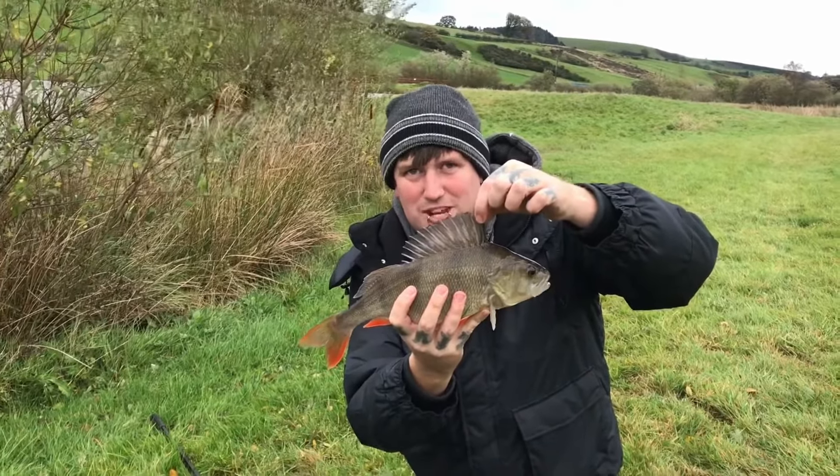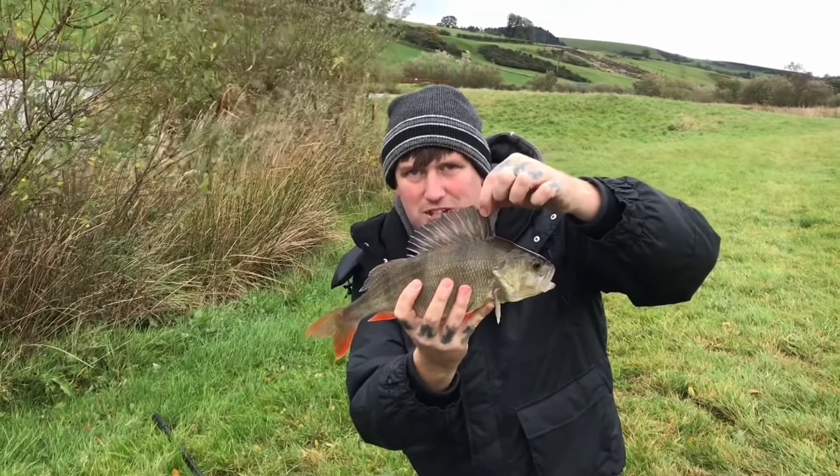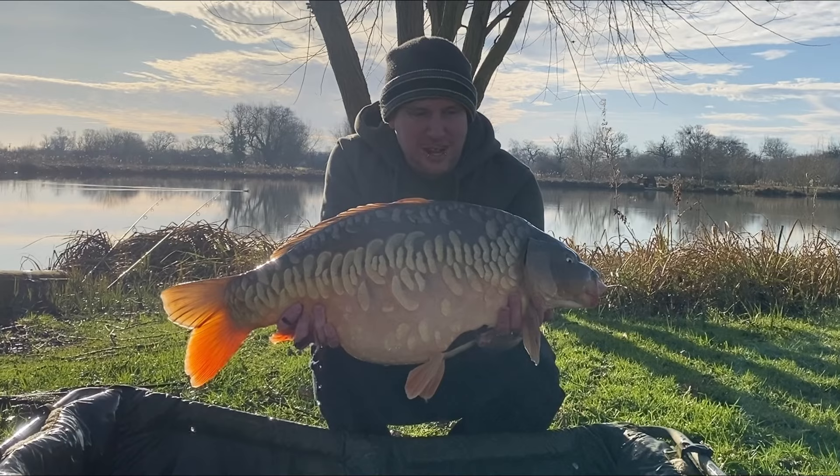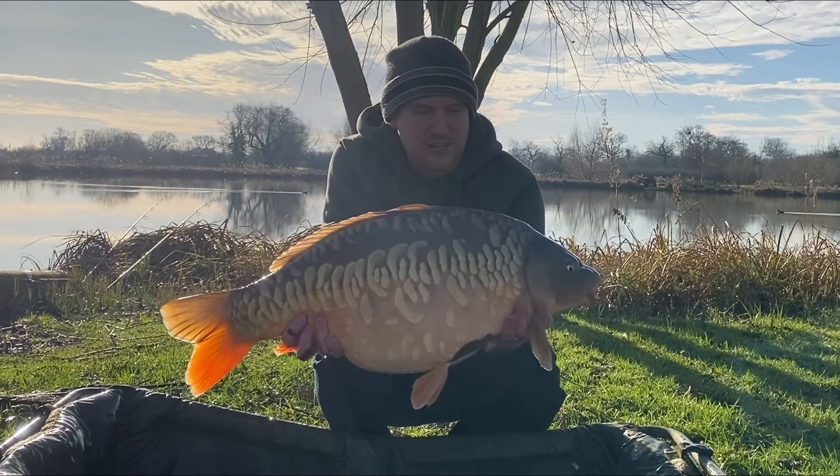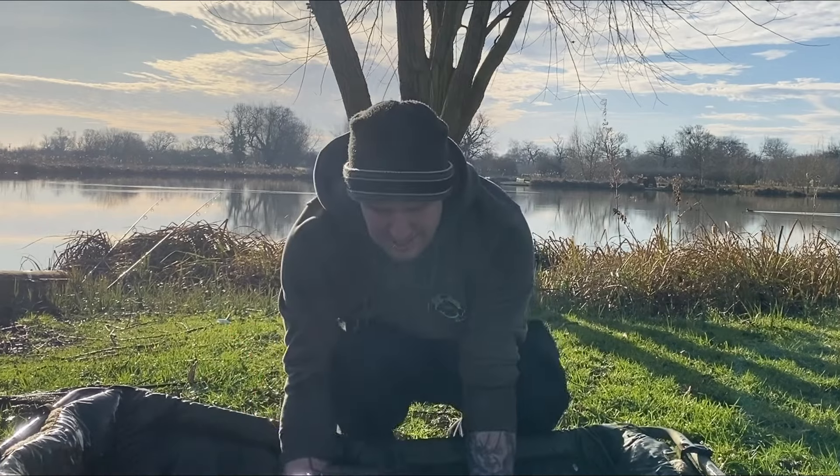Scott's already had two - I'll try and get them in the video - but not a bad start guys. My left-hand rod's absolutely rattled off, producing this lovely scaly 26-pound 2-ounce mirror.